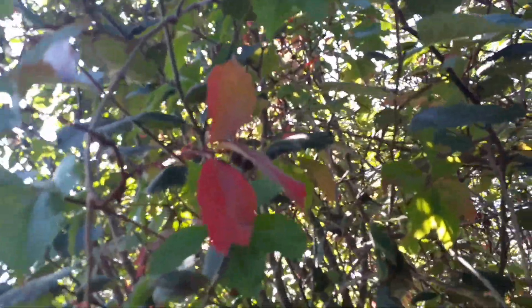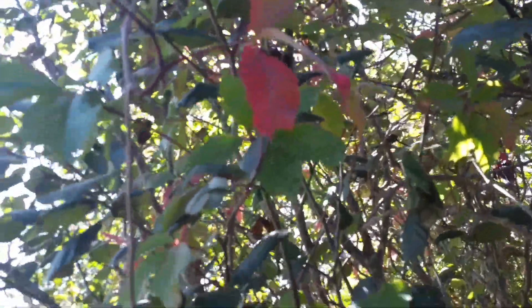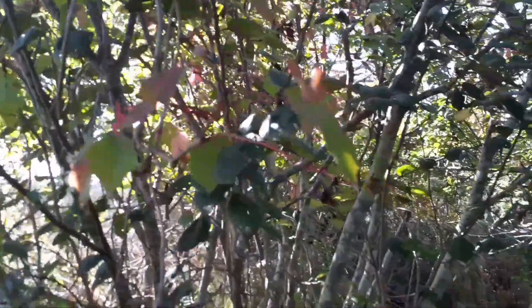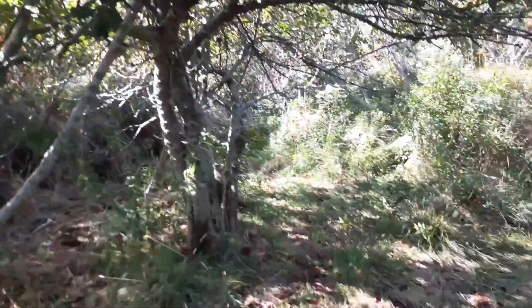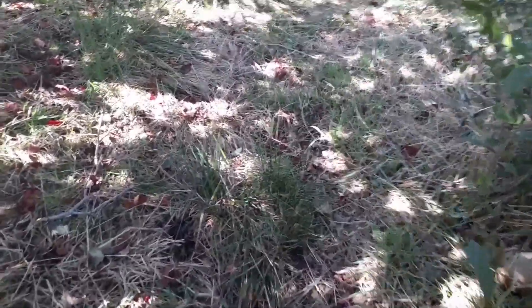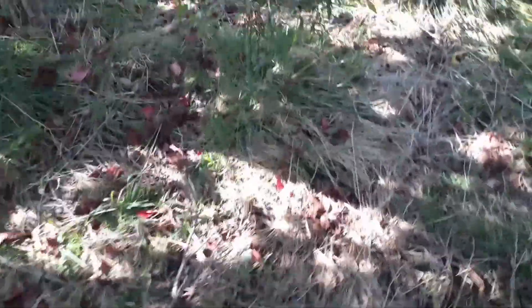Hi everyone! It's another apple picking day! The leaves are starting to change colors — see that? Ouch! Just hit my head!